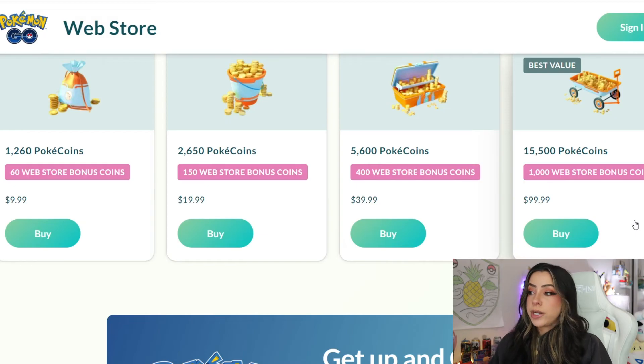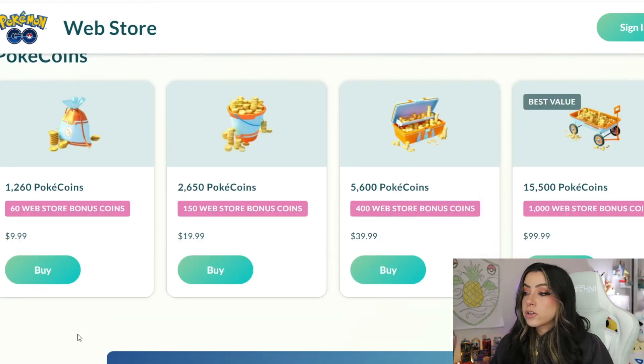This shows you the difference between buying your Pokecoins on the web store versus buying them in-game. It does look like they are trying to incentivize people to use the web store by giving you these extra coins basically for free.